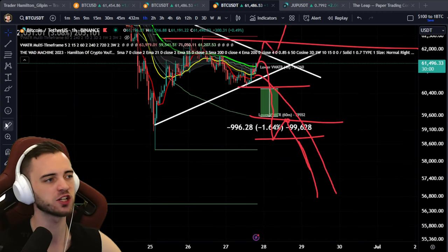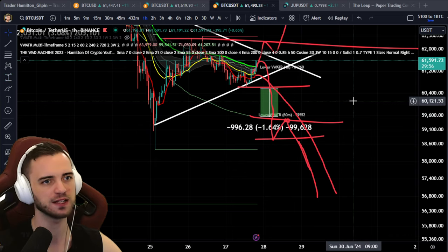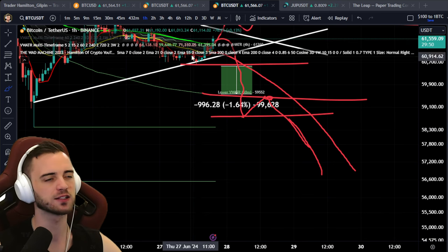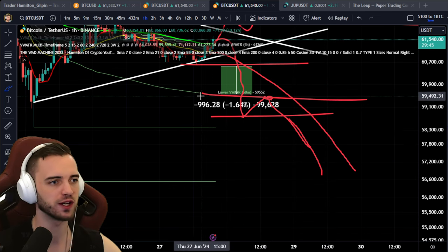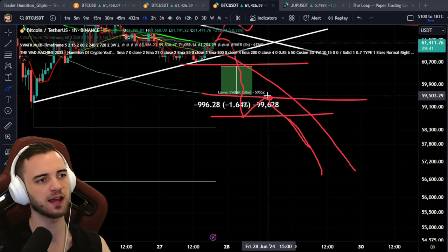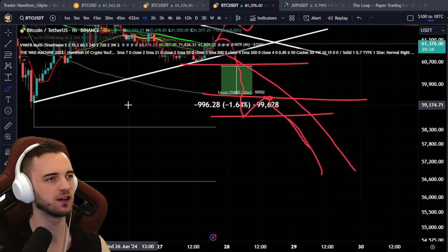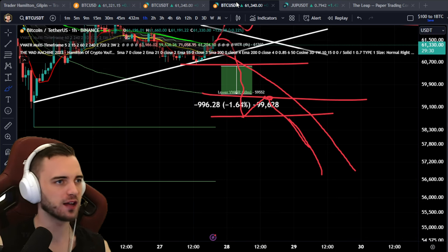If this is a trap to the upside and we come back down, then this would be the crashing scenario edge you want to use: lose the 60-minute volume weighted ATR band, retest, lose the low, get in short, and ride that down until the 7 SMA on the one hour is lost or reclaimed.